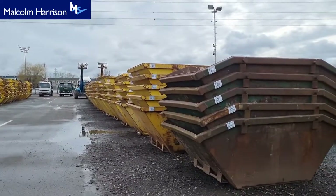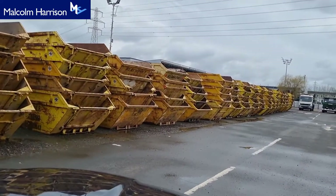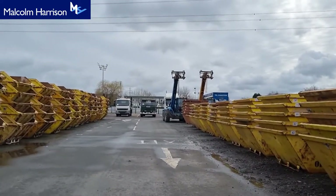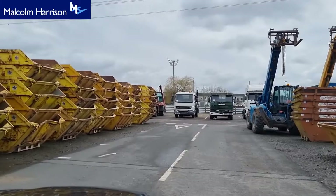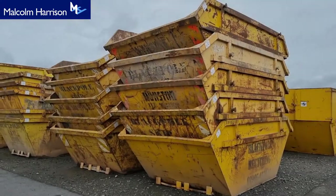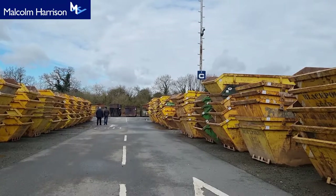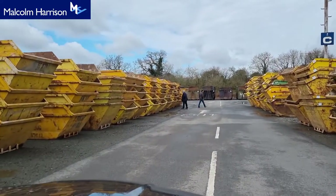Then we've got the seven-yarders over there, and the rest of the four-yarders and all seven-yarders up there. A lot of skips. Here we have the continuation of the seven-yarders going down this site — obviously all seven-yarders along here.